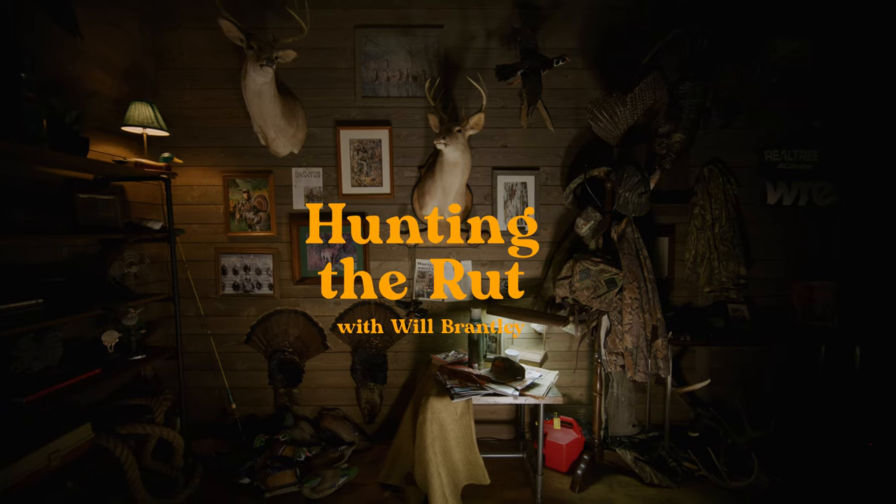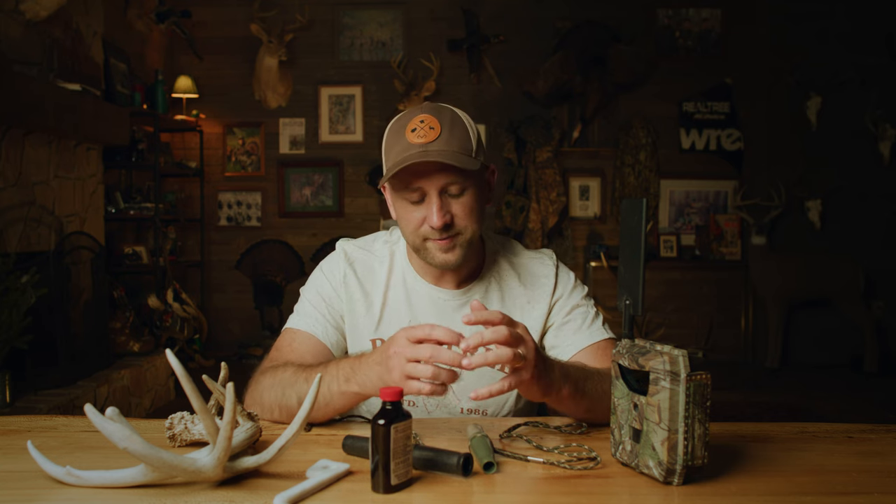Hey folks, I'm Will Brantley, editor of Realtree.com. Today we're going to get into hunting all phases of the rut. As we're starting to talk about hunting different phases of the rut, it's kind of important to define what the rut is.